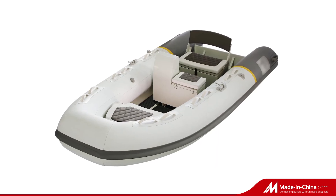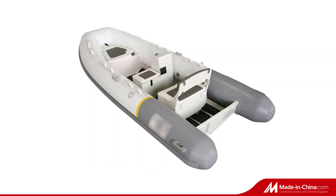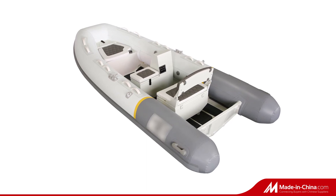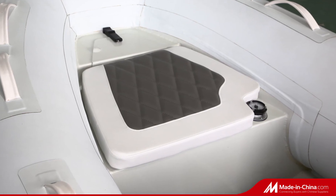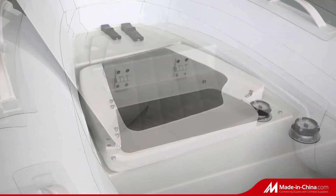The small double-hole tender, sized at 300 cm, 330 cm, 360 cm, and 380 cm, we call the carp boat.